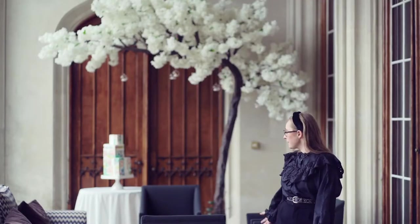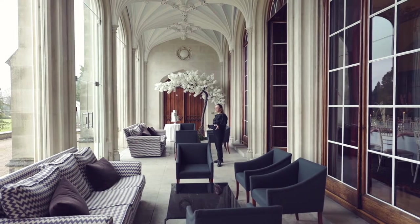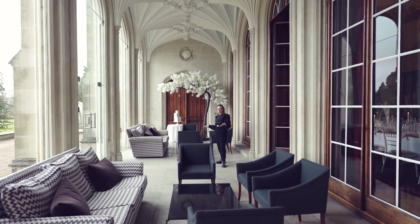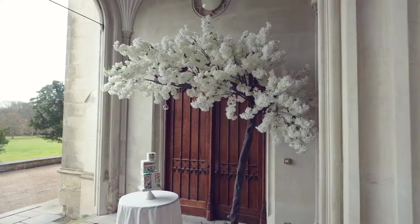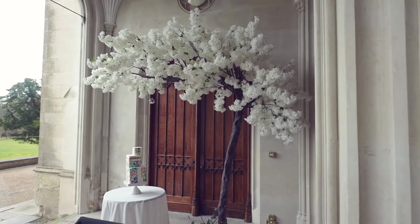Today we've set up the space with soft furnishings — two large sofas and some armchairs which is lovely for your drinks reception. Then we've got our large wooden doors here in the loggia, which is such an amazing photo opportunity.